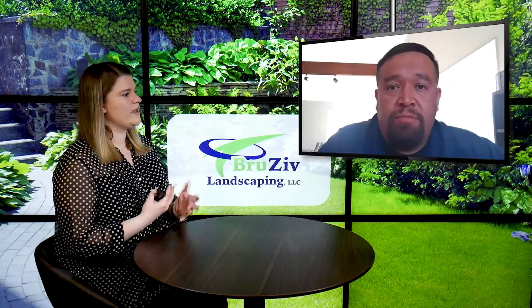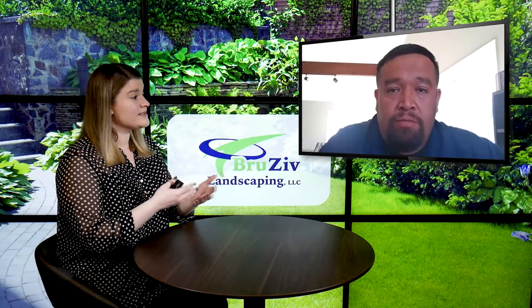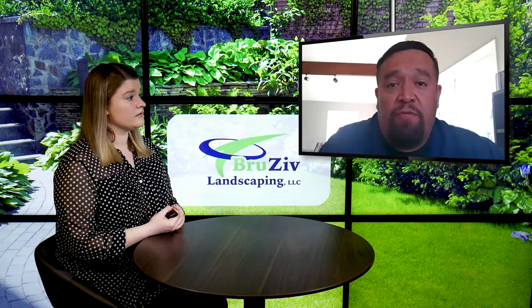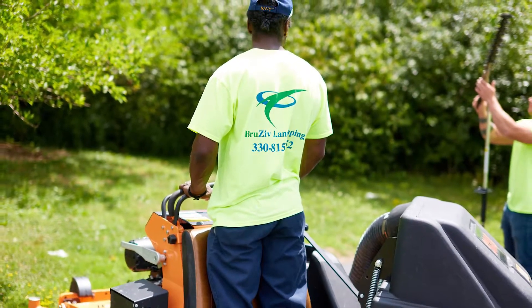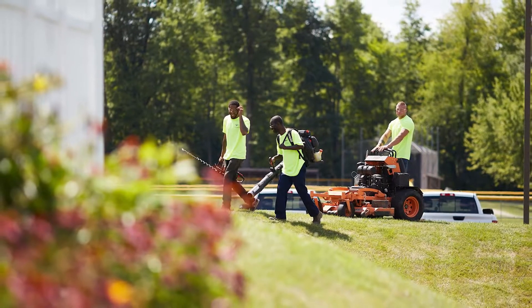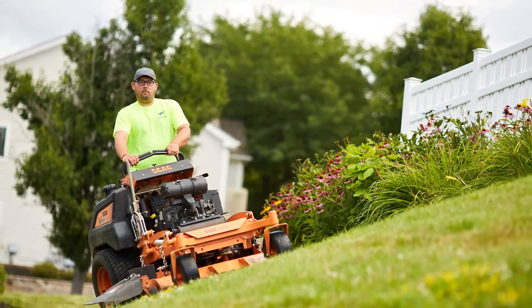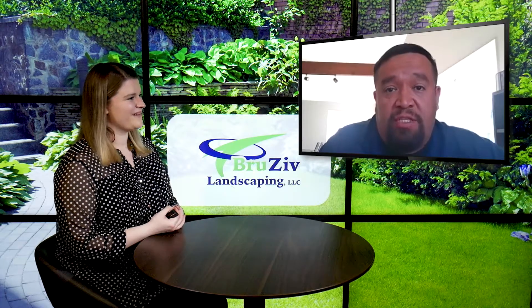So you mentioned those weekly services — is that a program someone can sign up for where you come out as long as they want? Yeah, when you sign up for our full maintenance program, we come out once a week, mow your lawn, and take care of your residential property. We mow the grass, take care of the beds so there are no weeds, clean up any litter throughout the property, blow hard surfaces, and clean up sticks and any debris falling from the trees — that type of service on a weekly basis.